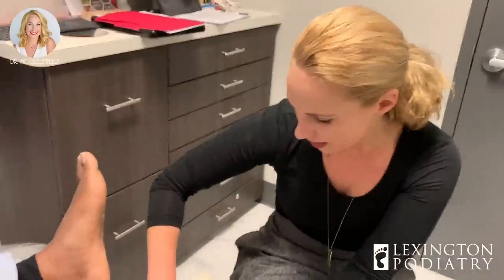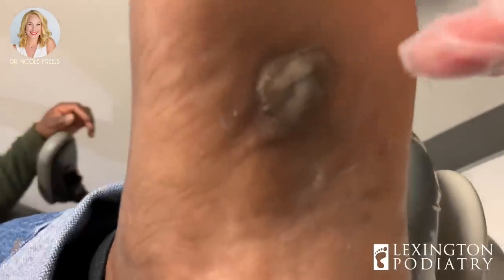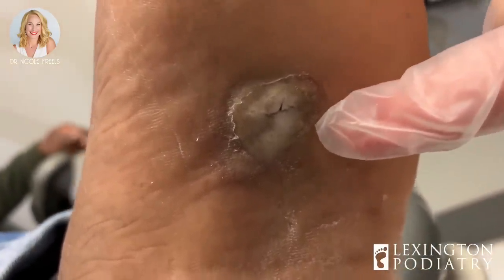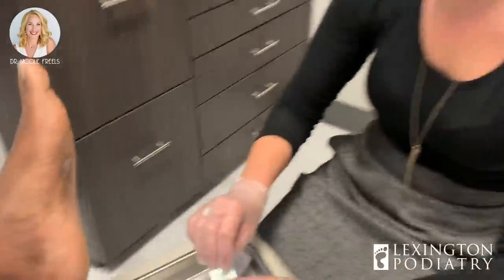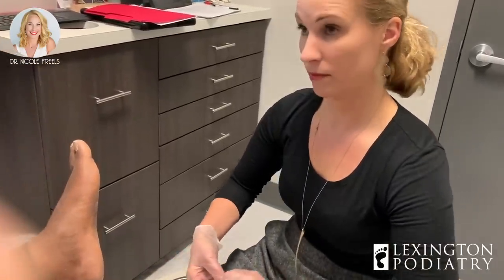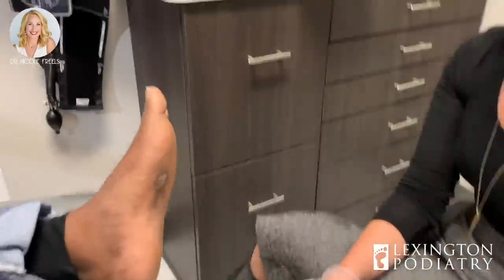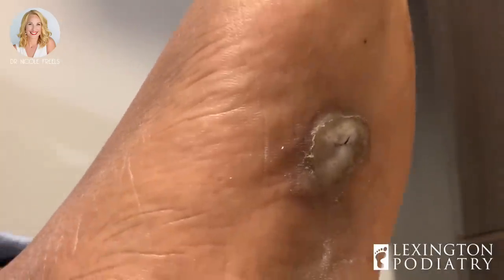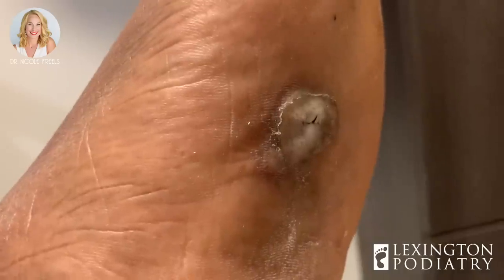How long has this blister been here? About three weeks. So I pulled this off — I thought it may just be stuck. It's this little small band-aid. Do you recall what medicine you put on here? Neosporin. And then I've used the medicine that they use for tattoos — like A&D cream. You can tell I don't have any tattoos. My daughter does and she recommended it.